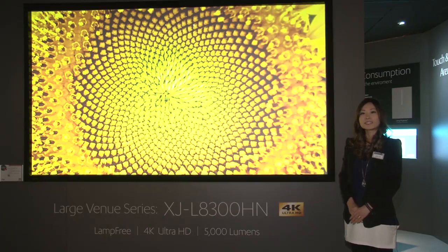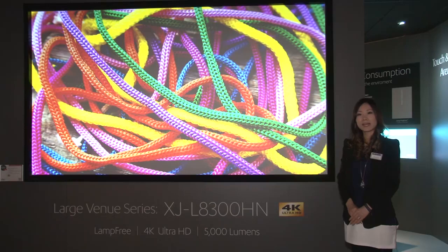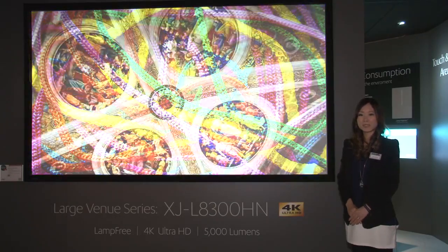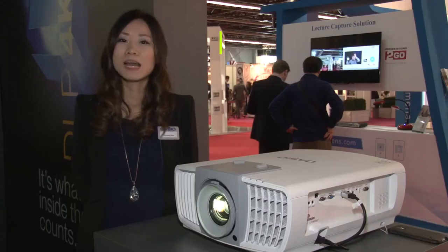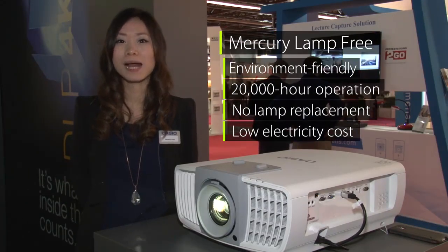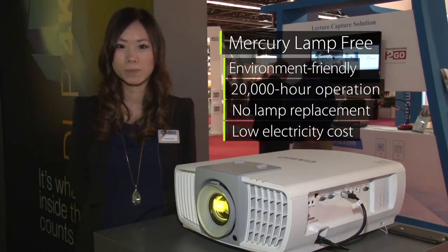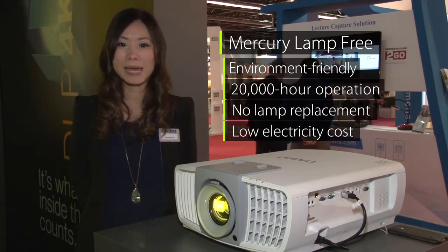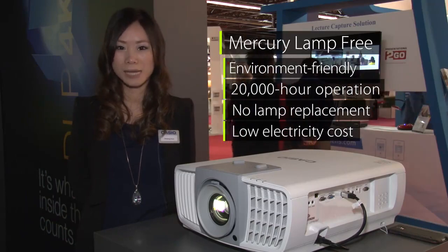The projector ships with a built-in upscaler called super resolution, which digitally enhances lower resolution content, ensuring that the projector always displays content at the highest quality possible. Utilizing lamp-free technology, the XJL8300HN from Casio is environmentally friendly and helps keep running costs to a minimum. There are no lamps to replace and the energy consumption is significantly lower than a traditional projector.